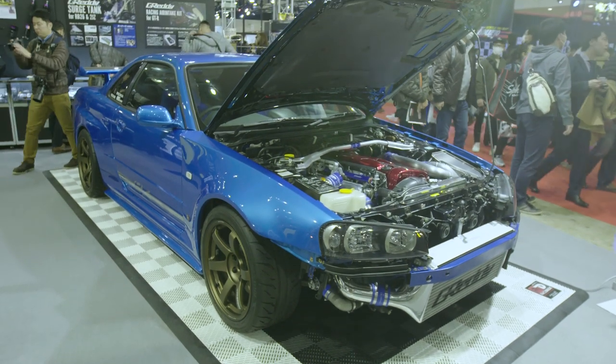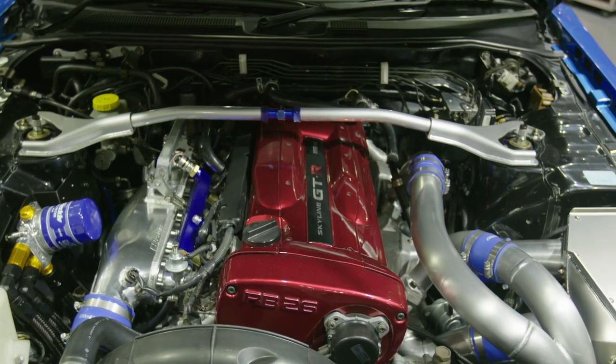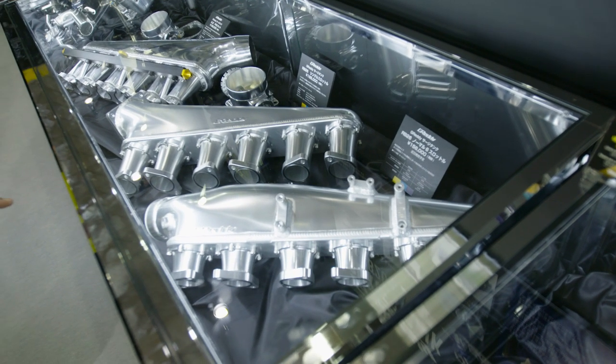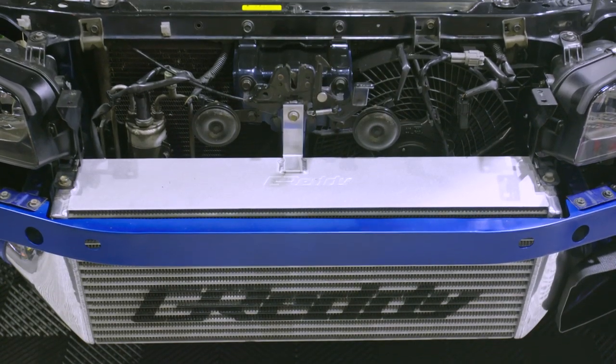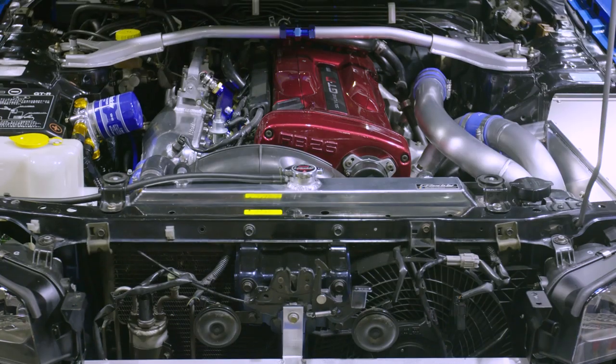R34 GT-R here, which is probably the best GT-R — the R34. It's got all the killer gear. They've got their new plenums this year. New plenums look beautiful. It's got low mounts, a nice intercooler, radiator. They always showcase at Auto Salon and I do love their gear.